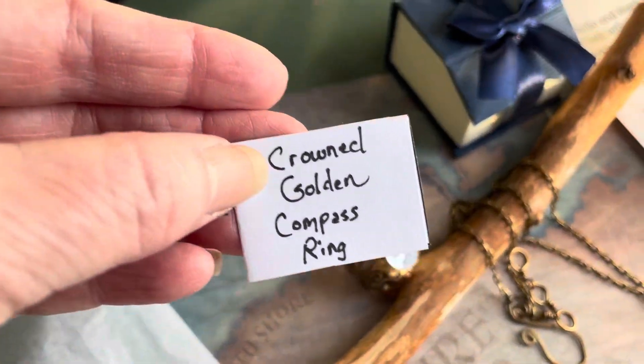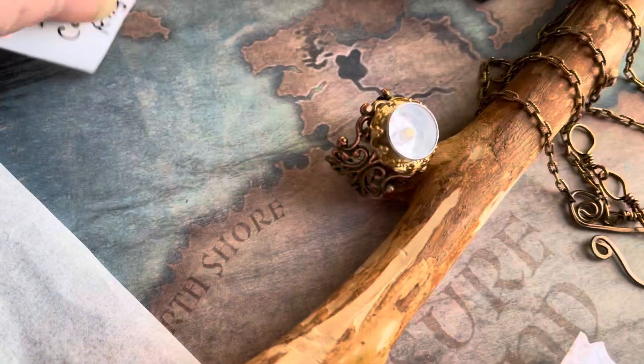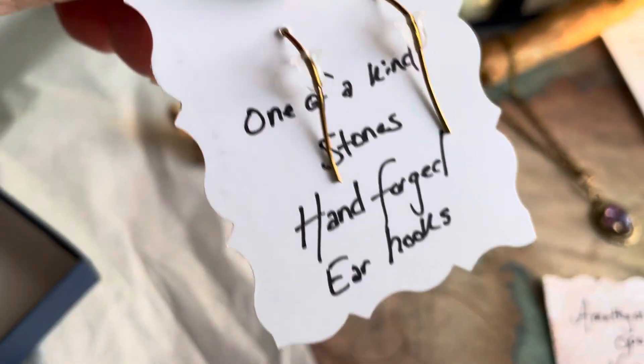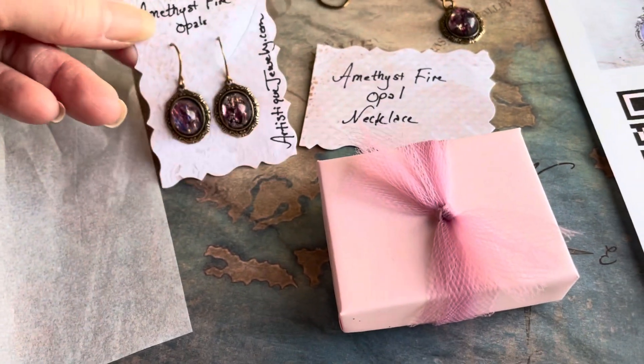I always write out the hand cards, and then on the inside where the rings are, there are care instructions. In this case it shows that it's adjustable. These are my other ones packaged for the earrings, and on the back it tells about the hand-forged hooks. I always put those little stoppers on for the earring wires that I forged so they won't fall off.